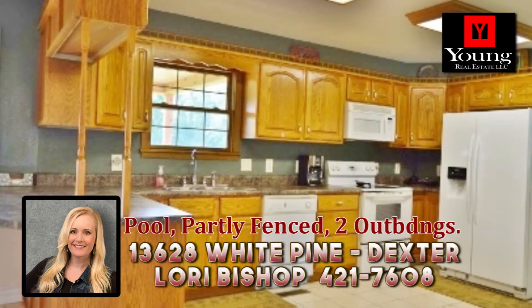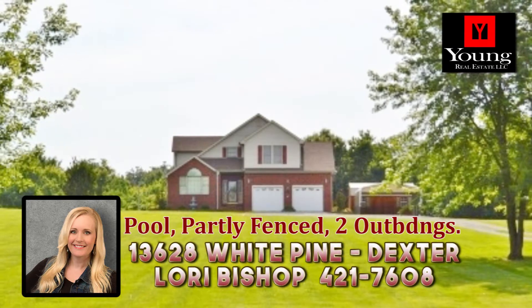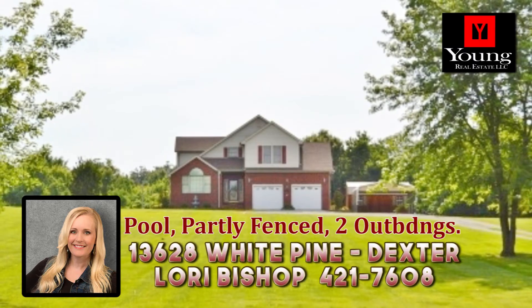The large kitchen has an abundance of cabinets, a pantry, and all appliances stay, including the washer and dryer. Search no more — this is the home you deserve.